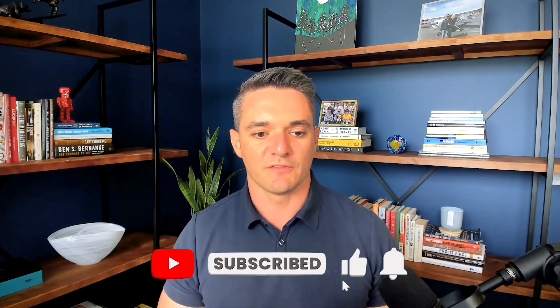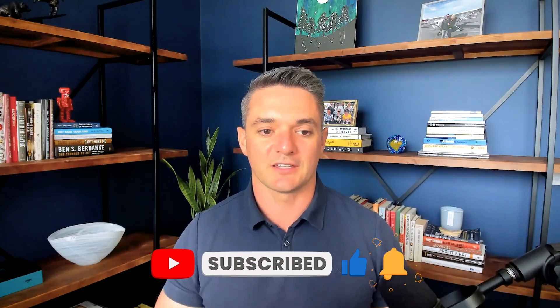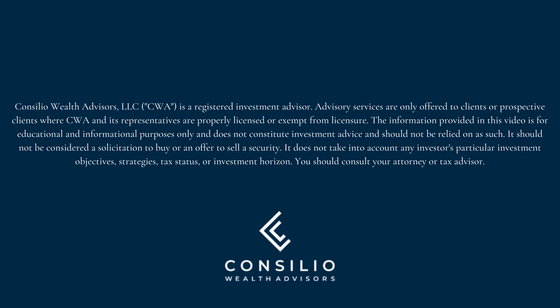I hope you found this video valuable. This has been your quick guide to maximizing your Microsoft 401k plan. My name is Nathan Donahue with Concilio Wealth Advisors. If you enjoyed this video, please like and subscribe. We'll see you next time.